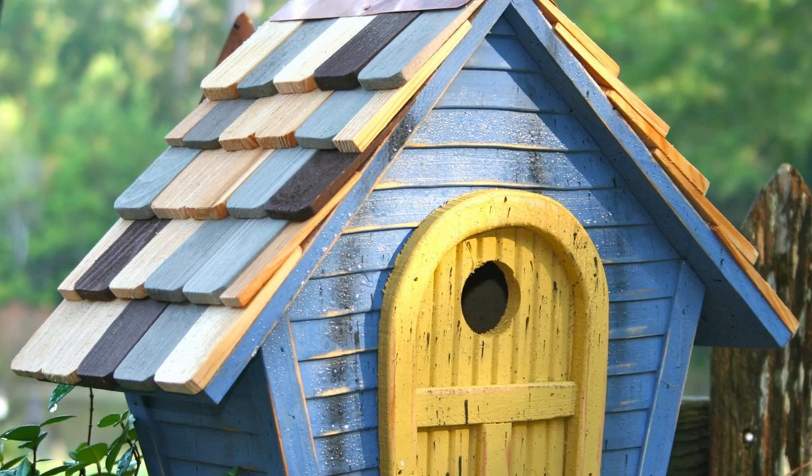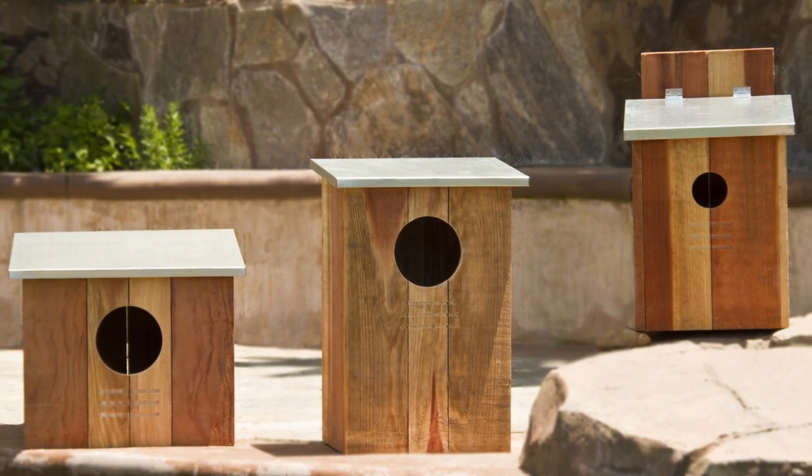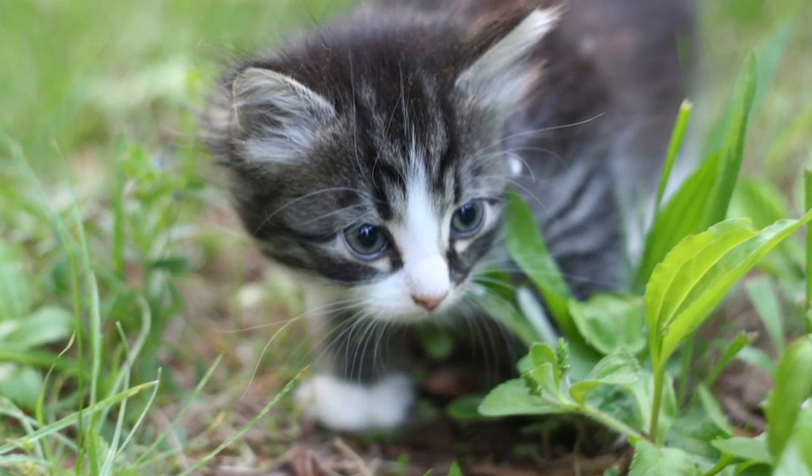The opening should face away from the wind, and the hole size is important — if it's too large, nesting birds could face exposure to cats and other predators. Yeah, we're talking about you, you little rascal.